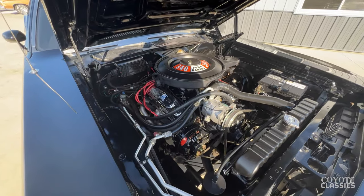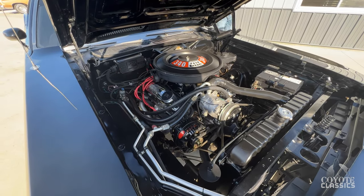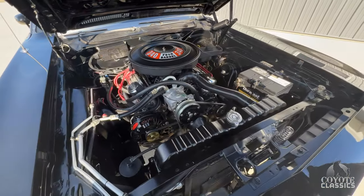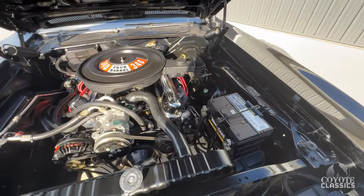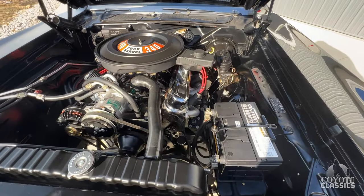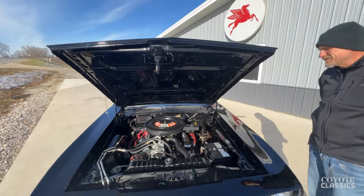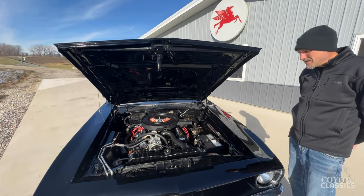The AC has been converted over to modern Freon. There's a nice set of headers on it, power brakes with four wheel disc, and power steering as well. A muscle Resto Mod with air — something of this caliber is just awesome. Everyone wants air conditioning anymore.